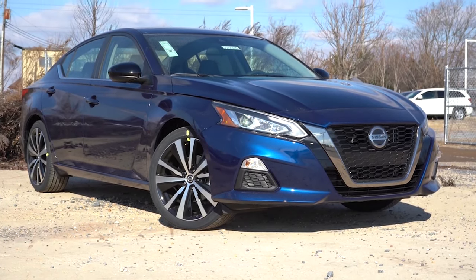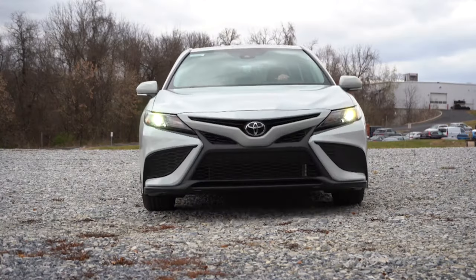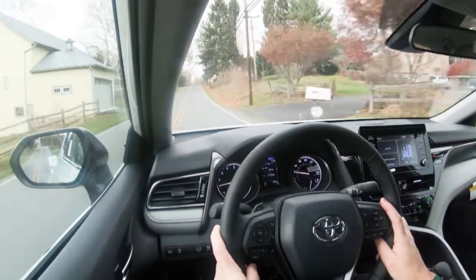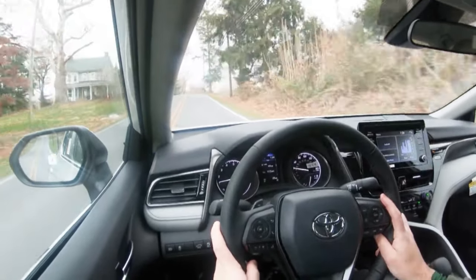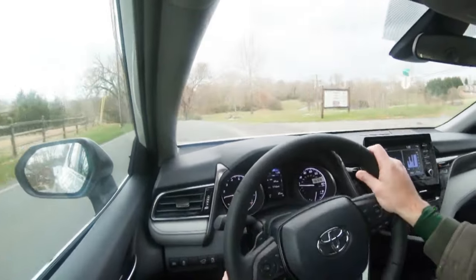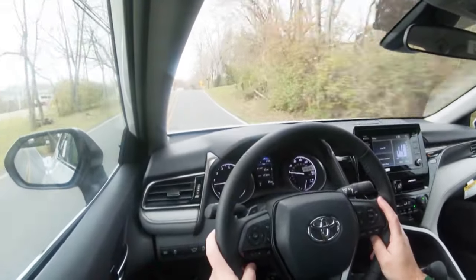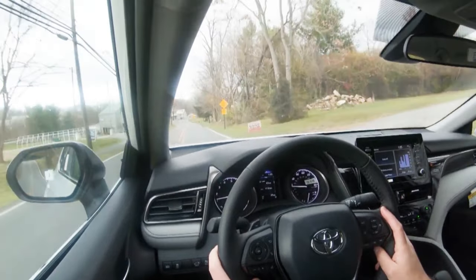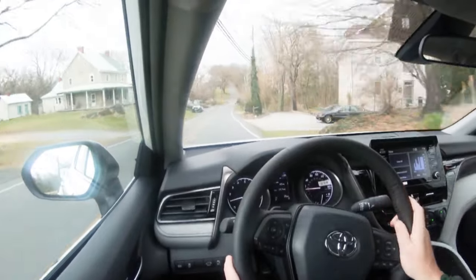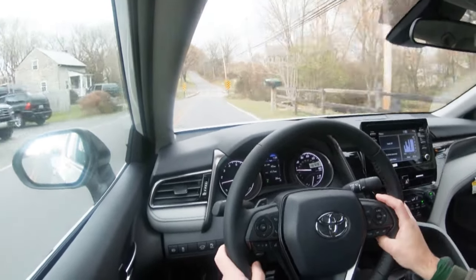Next is overall driving dynamics. Starting with the Camry: it has great, well-weighted steering — a bit on the heavier side, which I appreciate. Cabin noise was minimal, due in part to an acoustic laminated front windshield. Ride quality was good for the segment, and the eight-speed automatic transmission performed very well.